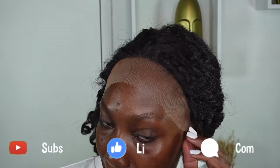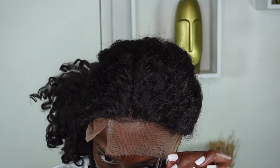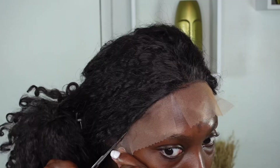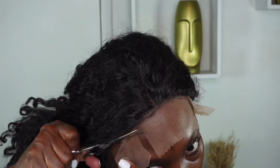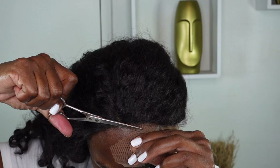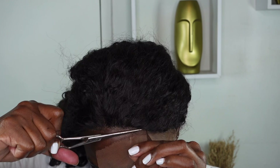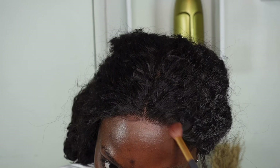Now to remove my lace — I go ahead and make two slits on each of my ear temples, and then I use a zigzag method to remove the lace. It's not too hard — I'm just going zigzag, going as close as possible to my hairline without damaging too much of the hair towards the front.